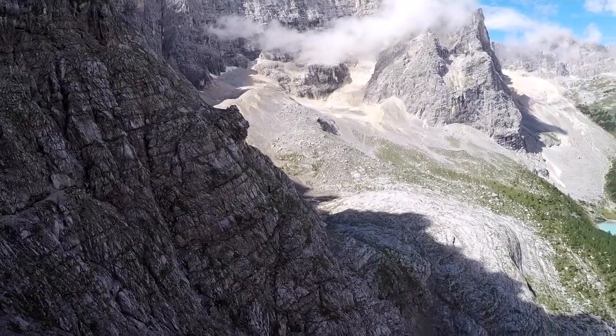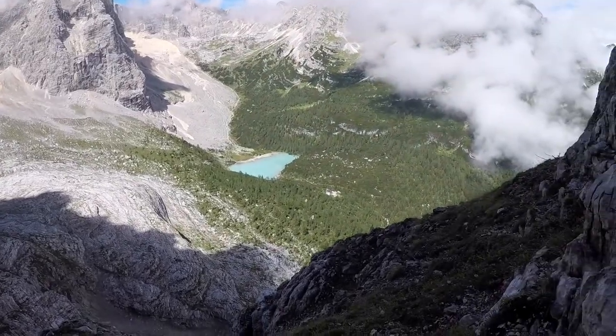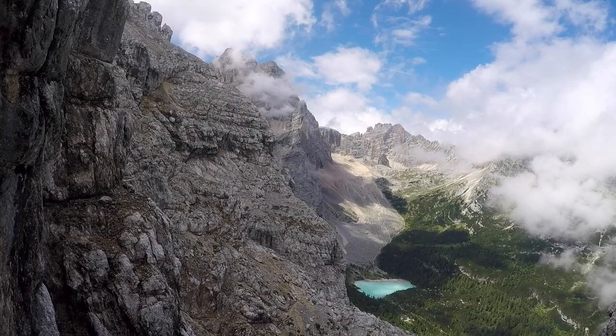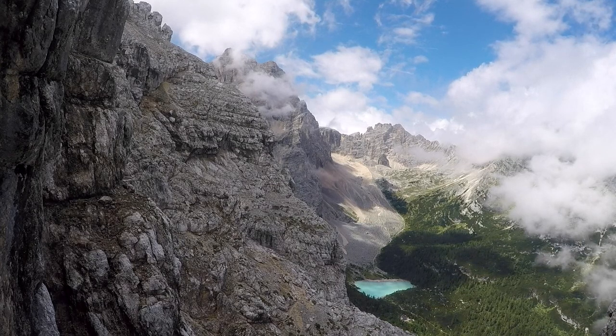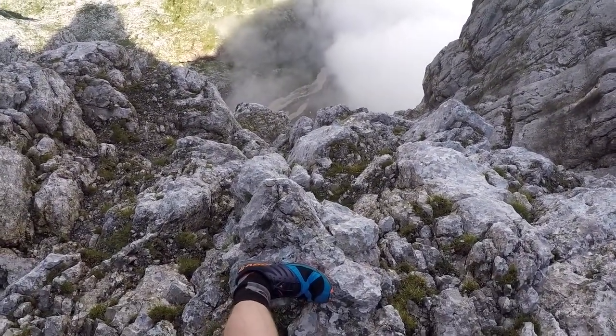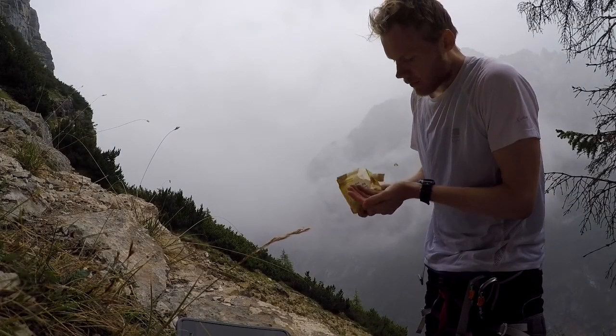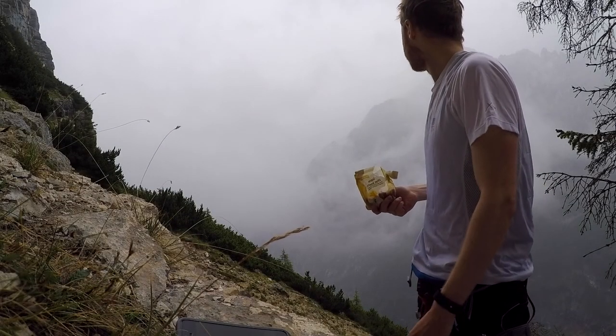When we reached the summit, the storm returned. We quickly descended to what we thought was our next refugio, the Bivouac Comiche. What I came across was a small red bothy and I carried on the trail thinking our actual refugio was just around the corner — I was wrong. As it turned out, there are a fair few refugios named after famed Italian climber Emilio Comiche, and the one we had booked was in a completely different part of the Dolomites.